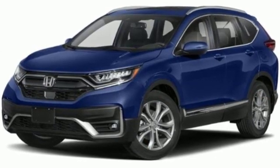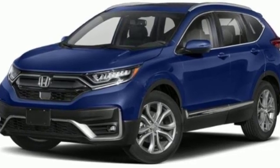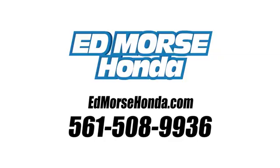Every Honda's designed with the driver in mind. Take it for a test drive today. Call us today at 561-508-9936. For value and for service, it's Ed Mars.